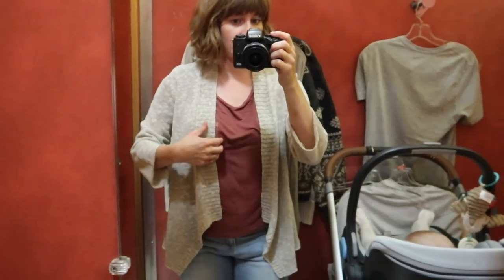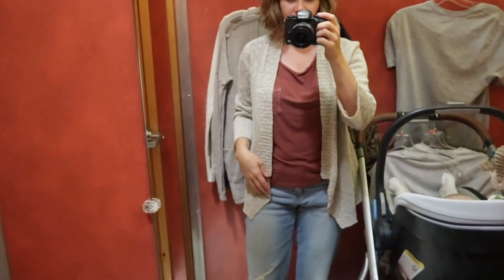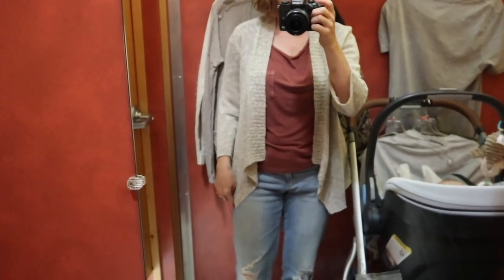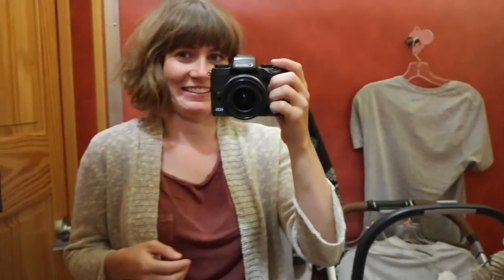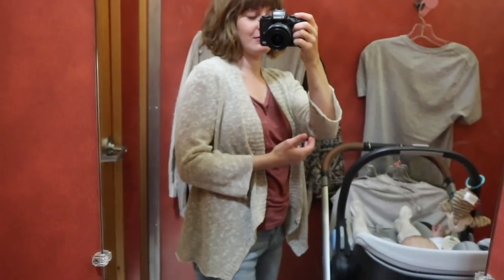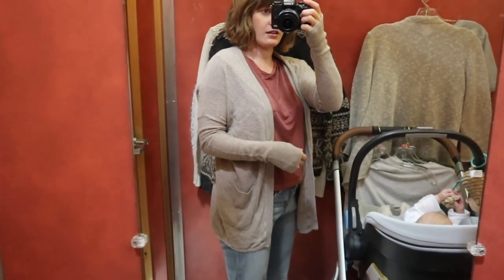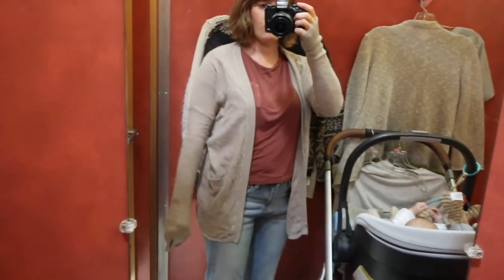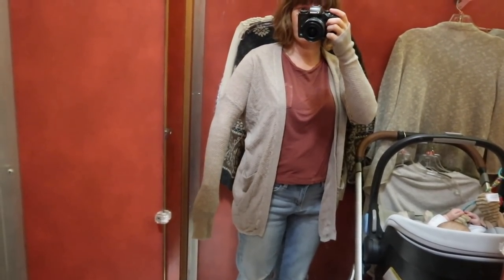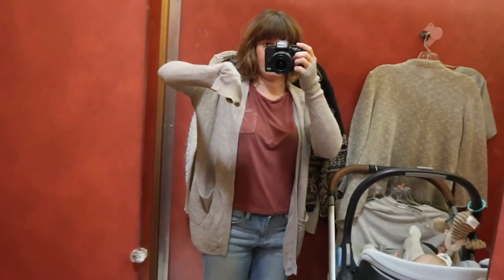So this is that Eileen Fisher cardigan — I don't really like how it points, it feels very dated and a little too mom-ish with my mom haircut now, so I'm going to have to pass. That's a no. This cardigan from American Eagle has potential, but why are the arms so aggressively long and the shoulder drop is weird? I don't know — this one's unknown.